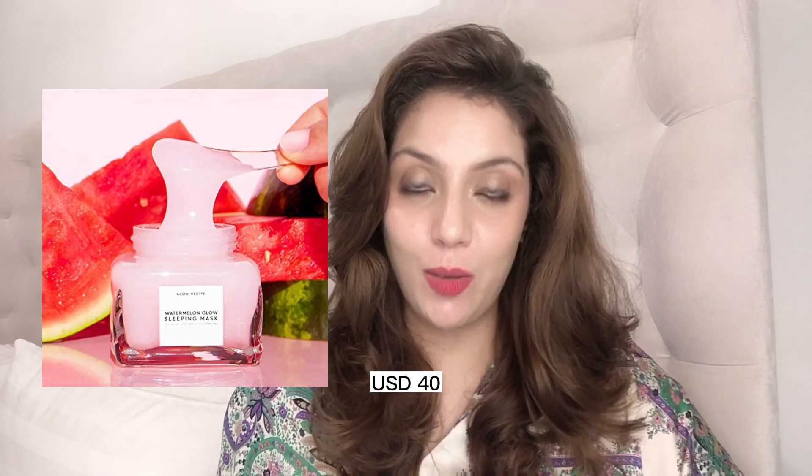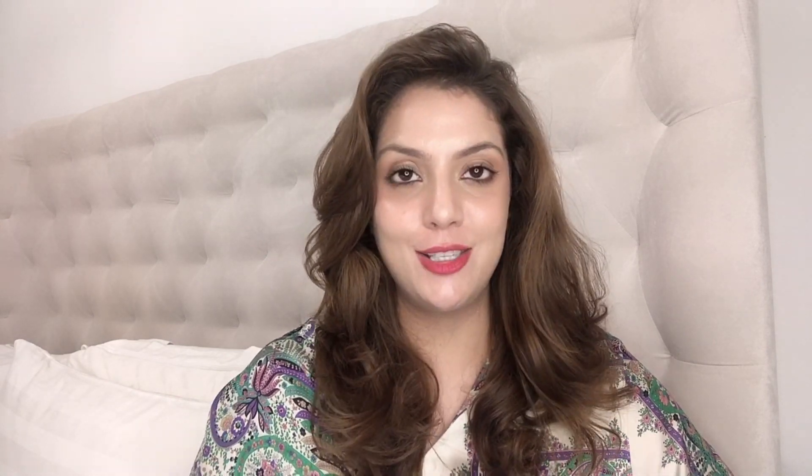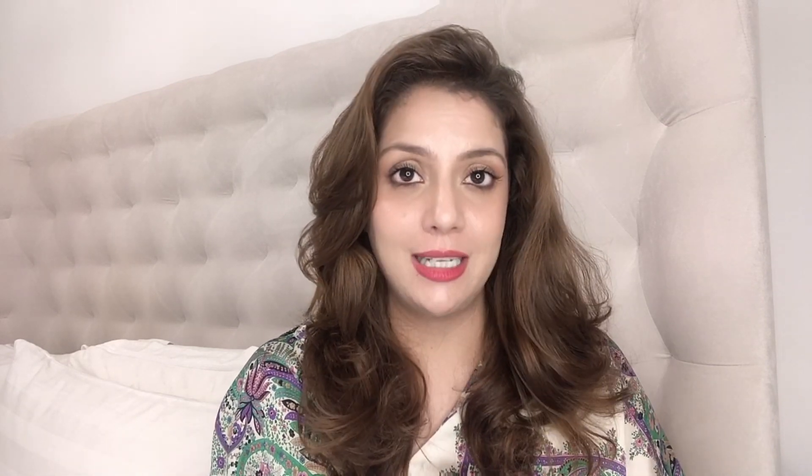Final category — masks. Glow Recipe actually started with the Watermelon Sleeping Mask. When it launched it wasn't available in the UAE or GCC, so I had friends from the US send it to me. And this is the one product in all of Glow Recipe that I officially hate. It was pilling all over my face, got into my hair overnight, and my skin showed no positive change — I had to wash my hair in the morning to remove it. I know some people love it, but I can never understand the hype. For me it is definitely the worst product in the line — a 3 out of 10.